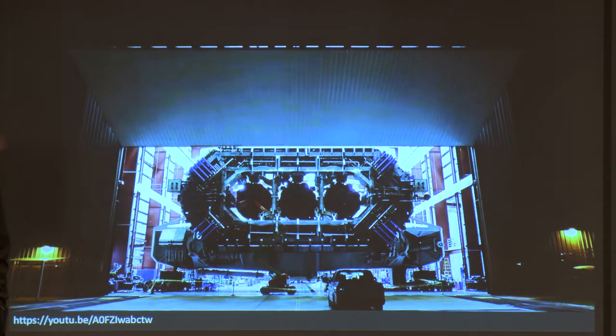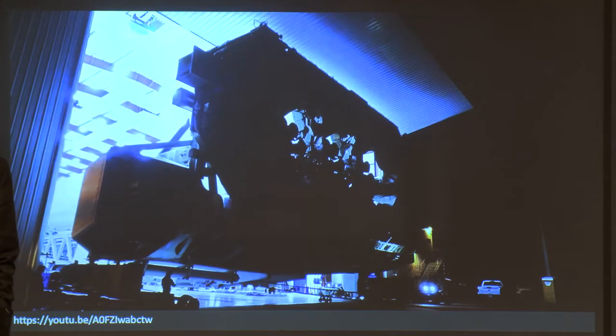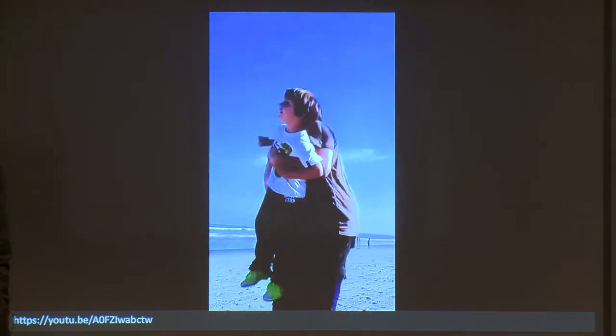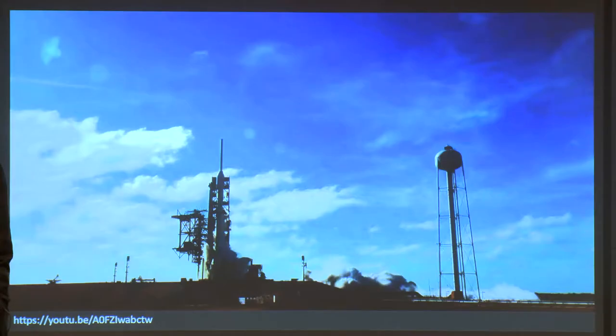Two out of three of these boosters had already flown before. This is again another example of a virtuous cycle — a self-licking ice cream cone. If you can get the cost down and the testing up, you can build reliability in and start doing these positive reinforcing cycles.